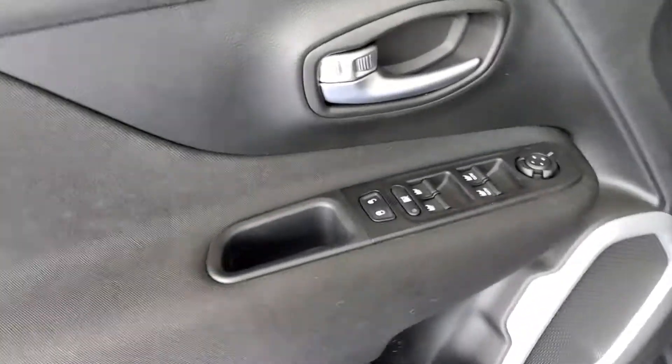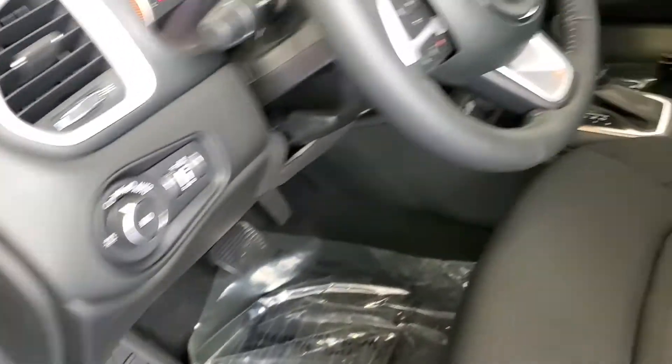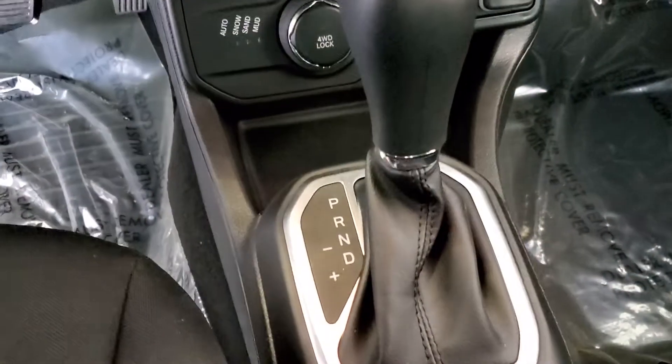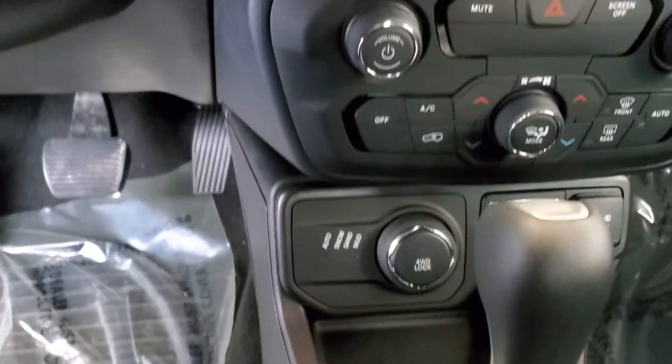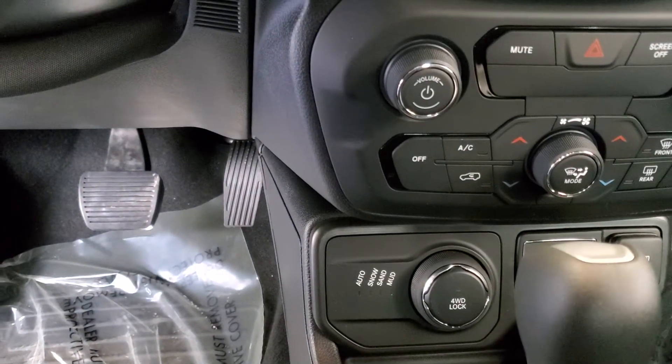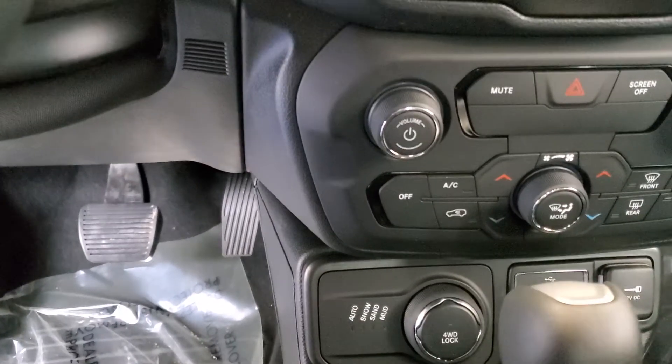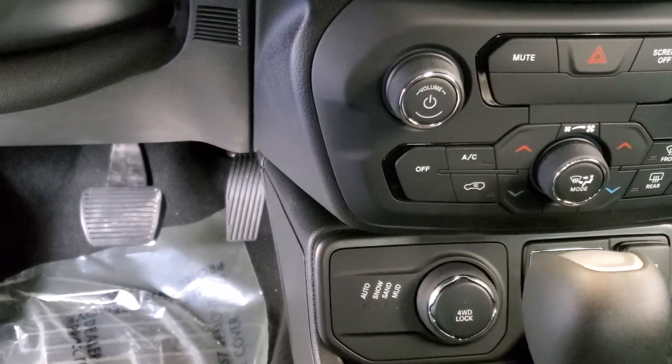Power windows and locks, automatic transmission. Terrain select — you've got snow, sand, and mud modes.